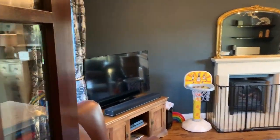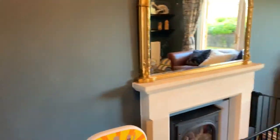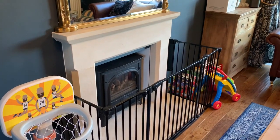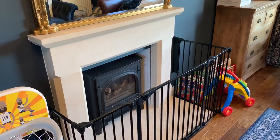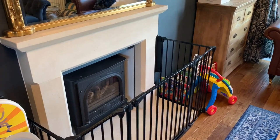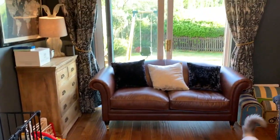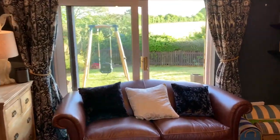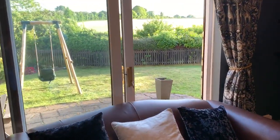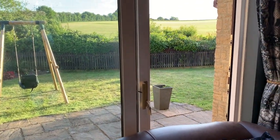Here's the lounge. The main features: we've got a Cotswold stone fireplace, which is new in the last 18 months to two years, with a gas stove which is great for instant heat in the winter — just turn it on and it's hot straight away, very efficient. That's new within the last 18 months as well. You can also see out through the doors into the garden.